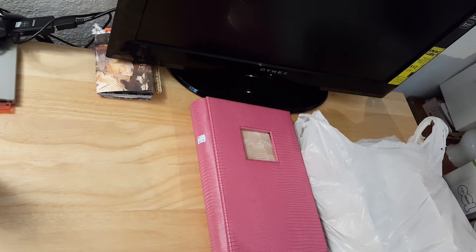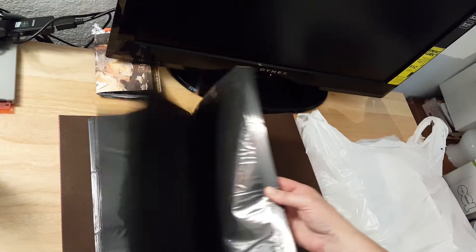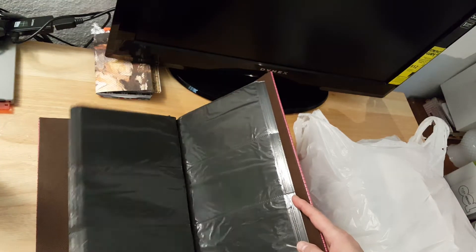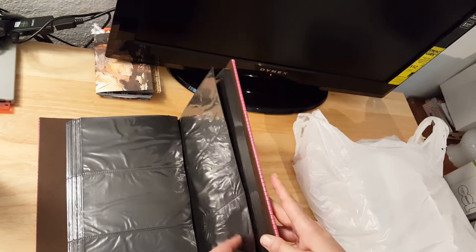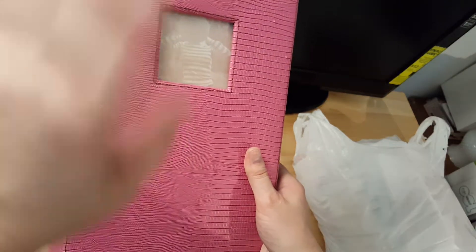Hey guys, it's Lisa with the Barnyard Chicken and I have a Goodwill haul. I got this really cool photo album and it doesn't look like it's ever been used — it's nice and clean, looks brand new. I think I'm going to decorate it, add scrapbook paper to the pages and make it a little more girly. Even though it's pink, it's kind of a bold pink, so I want to tone it down and see what I can do with it.